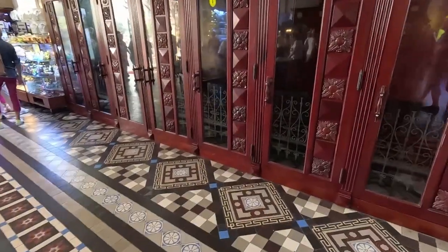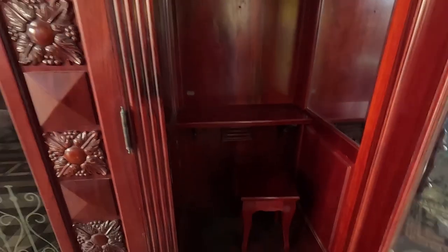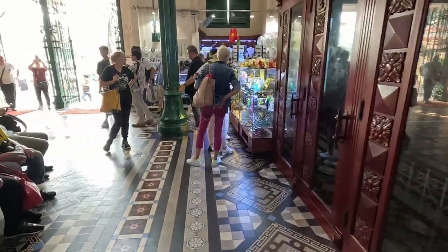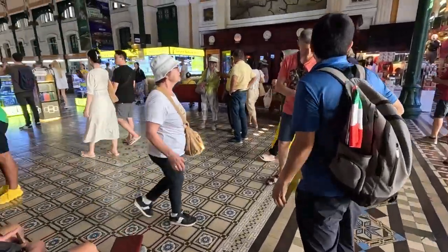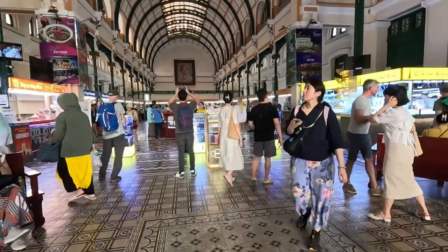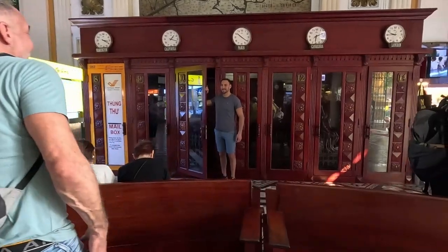These are private writing booths. I'm not quite sure if anyone used them — I didn't see anyone actually go inside and use them. Most people were just standing outside or standing with the door open taking pictures. Here you can see somebody posing outside the booth.